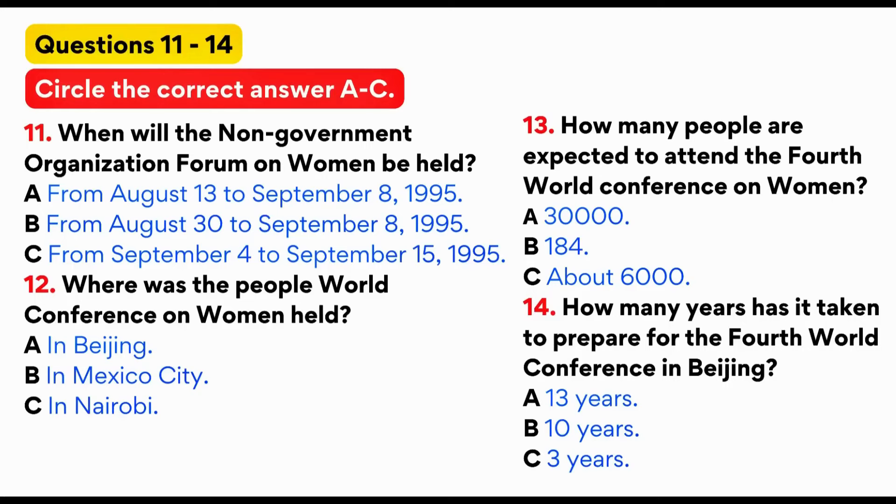Women are discriminated against in every country of the world. The UN has issued policies to deal with the discrimination. The UN has also placed the improvement of women's status position high on the global agenda. The world is getting smaller. We are becoming a global family that shares problems and difficulties. We can learn from one another, help one another and share ideas and information.